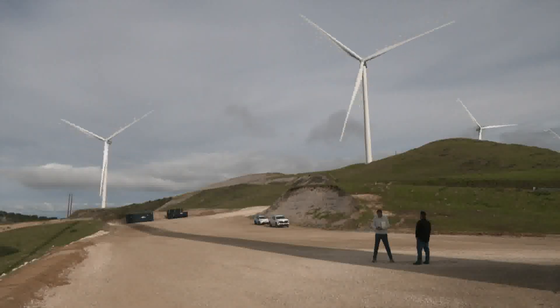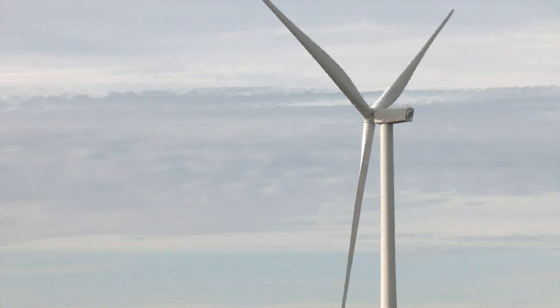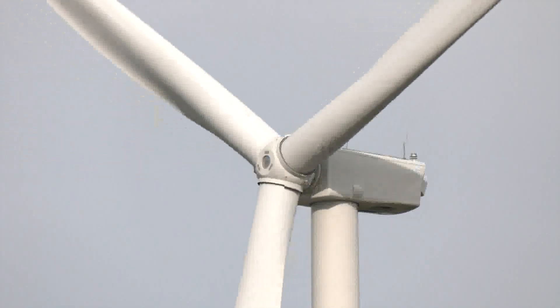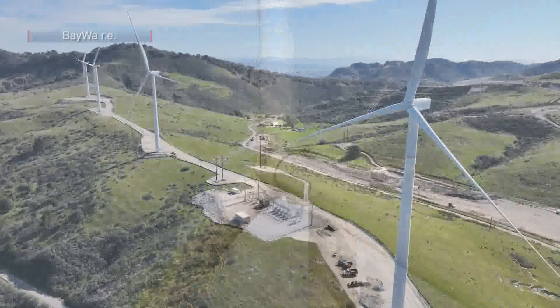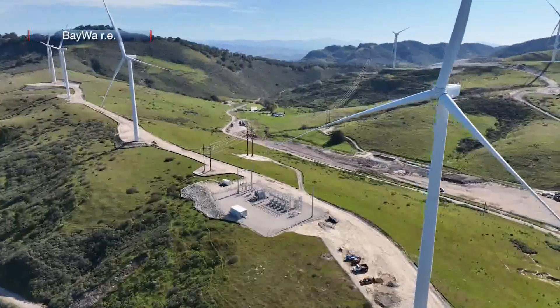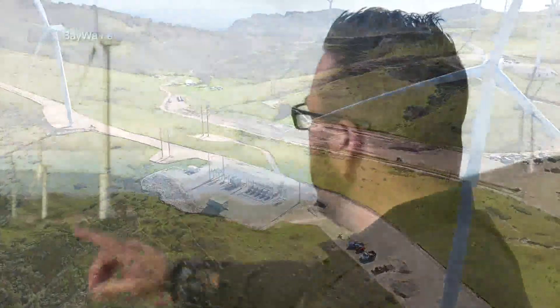The breeze was light on the day we visited, but the 220-foot-long blades were turning at a steady rate. The energy they generate travels by underground cables to the substation, where it hits a step-up transformer and then hits the transmission lines and goes into town.